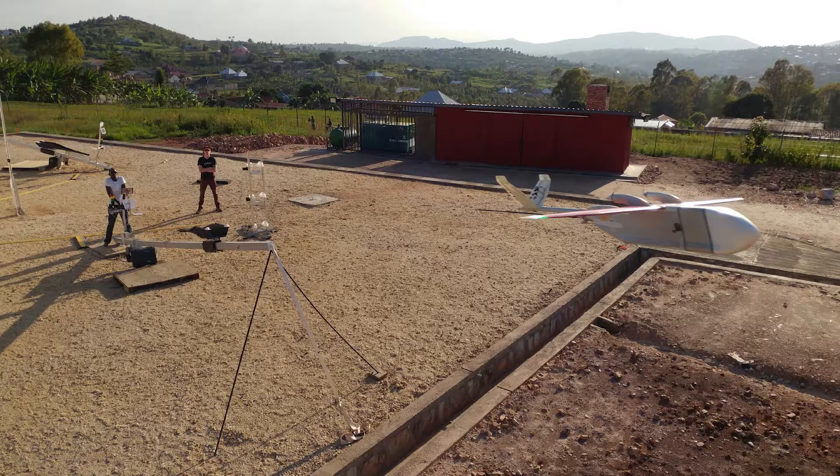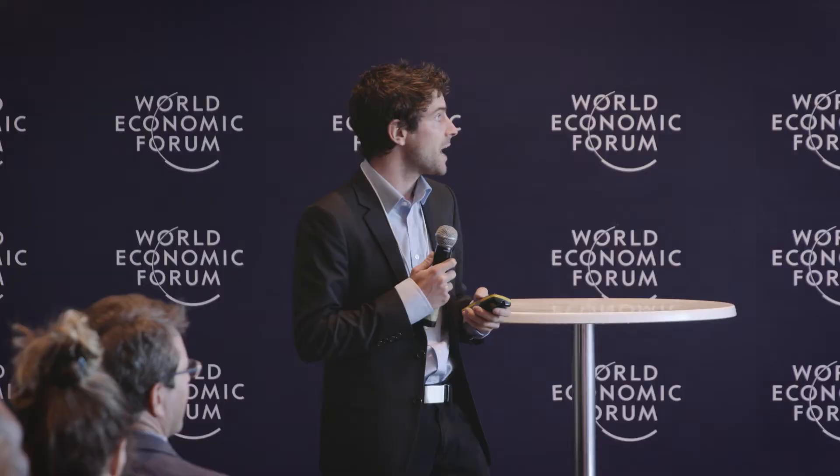This is a plane taking off one of the launchers. From the moment it leaves the end of the launcher, it's completely autonomous and traveling at about 100 kilometers an hour. That's about 10 G's of acceleration. Luckily, we don't have humans on board because that is enough to knock your beverage off your in-flight tray table.